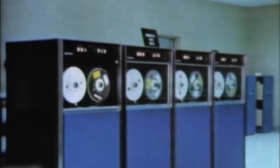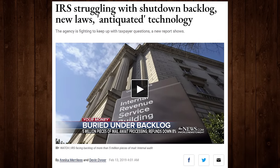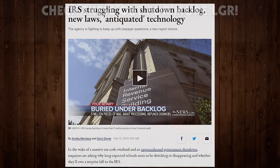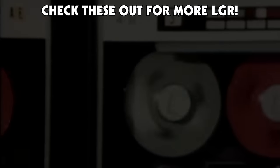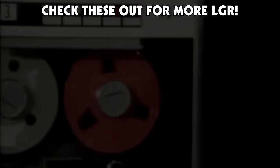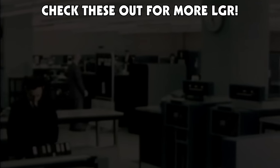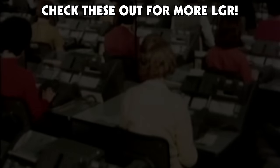While there are currently plans to replace the Individual Master File with a new system, CADE-2, that still hasn't happened either. Will the system continue to hold together until the IMF is finally replaced? That remains to be seen. But until then, I hope you've enjoyed this episode of LGR Tech Tales. I've got new videos every week right here on LGR — thank you very much for watching.